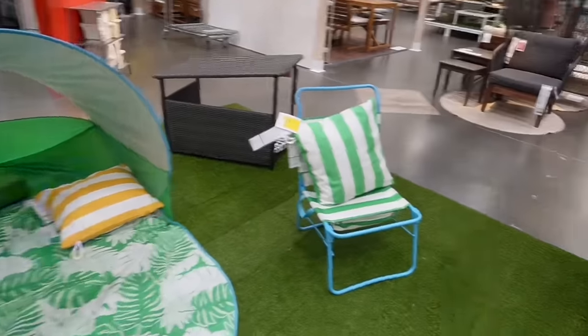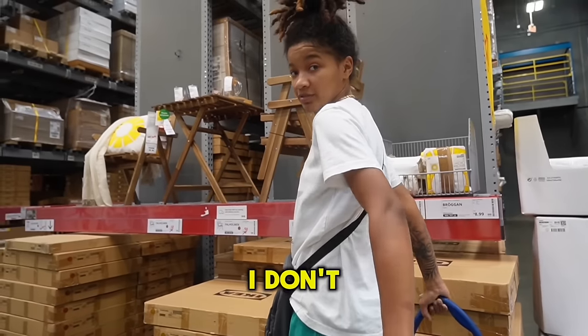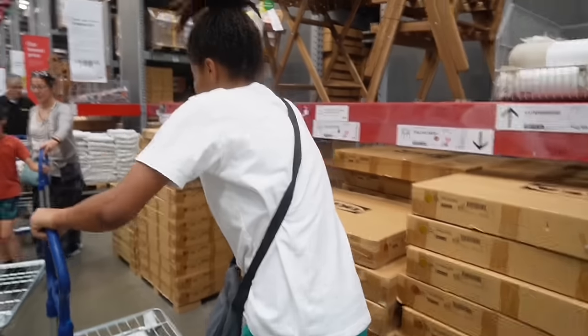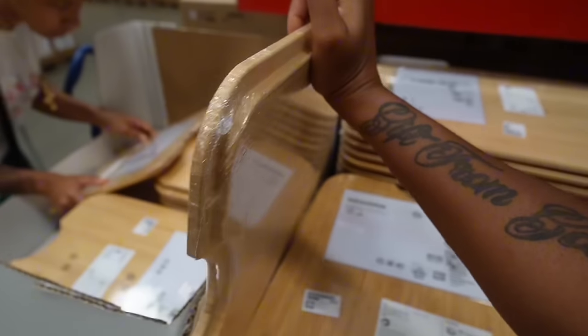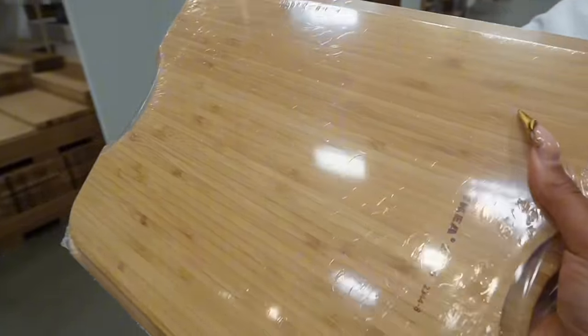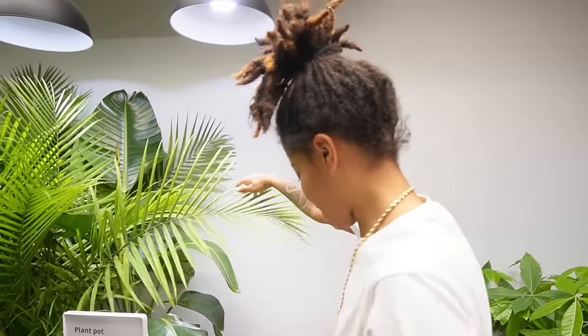I will get Ikea this and lay in it. I'm going to sit right there. See, I'm going to make anything make sense on why we need something. We need that for this, just in case this, that, and the third. We don't need that. We found our tree, y'all. This is the one we found last time.